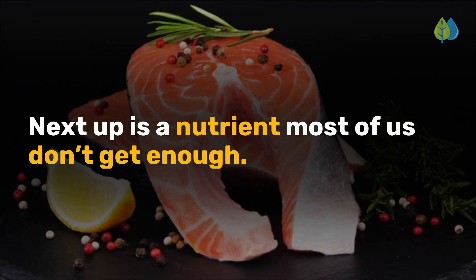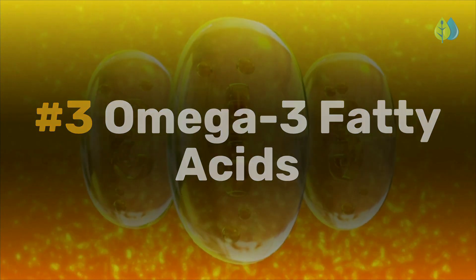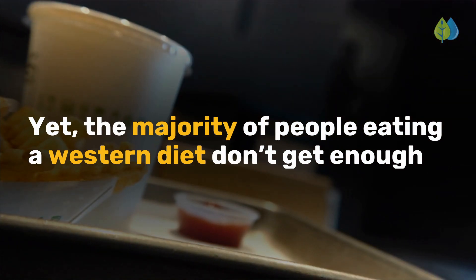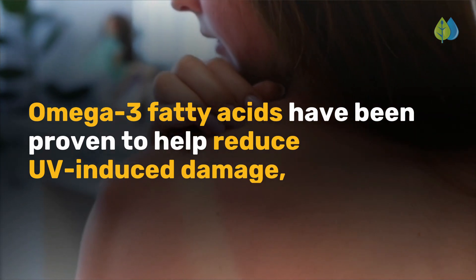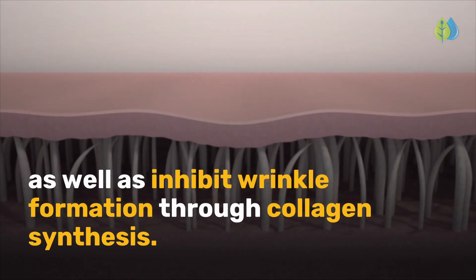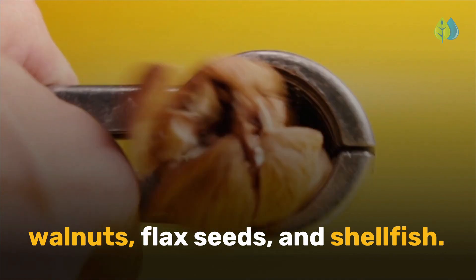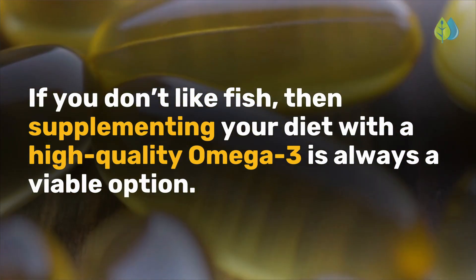Next up is a nutrient most of us don't get enough of. Number 3 is omega-3 fatty acids. Every single one of your cells is coated with a membrane that contains omega-3 fatty acids. Yet the majority of people eating a Western diet don't get enough of this powerful anti-inflammatory. Omega-3 fatty acids have been proven to help reduce UV-induced damage as well as inhibit wrinkle formation through collagen synthesis. Excellent sources include fatty fish, walnuts, flax seeds, and shellfish. If you don't like fish, supplementing with a high-quality omega-3 is always a viable option.